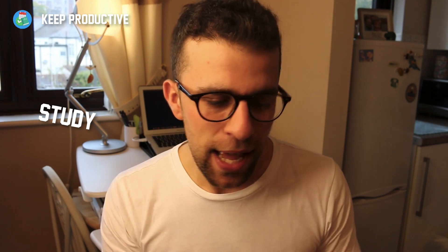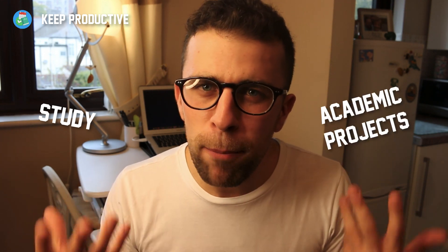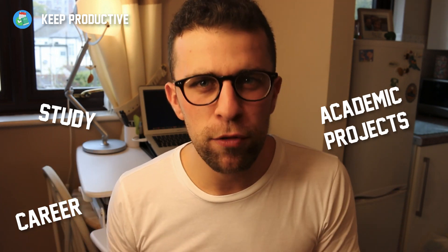Hello everyone and welcome to the Keep Productive YouTube channel. My name is Francesco D'Alessio and in this video I thought I'd round up ten apps for students. I've been quite excited to do this — over my four years at university I pulled together some really amazing apps that helped me and a lot of other students get through some tough times in terms of studying, academic stuff, and being more organized.